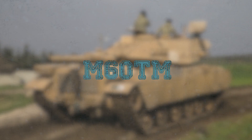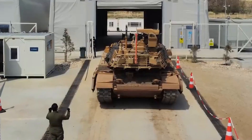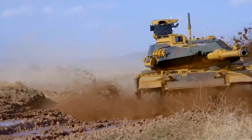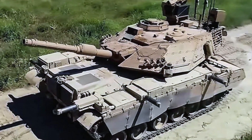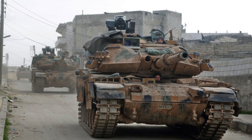M-60TM: Turkey has completed the modernization of its M-60T main battle tanks to the standard M-60TM. The modernization was carried out by leading defense company Aselsan. The M-60TM keeps the design of the original American-made M-60T but fits it with new armor and additional capabilities into existing systems to protect the tank in modern warfare.